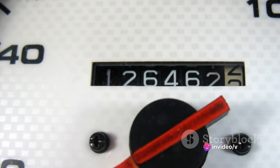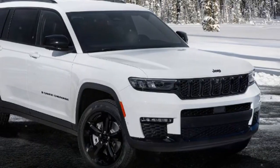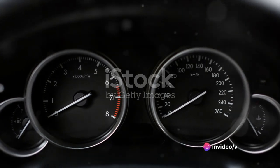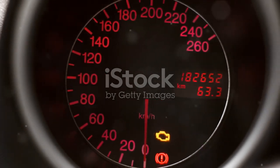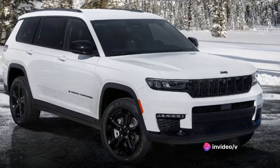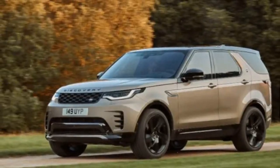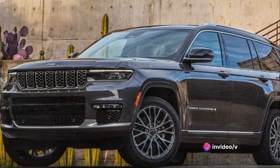So what does this mean for you as a driver? You get the best of both worlds — a vehicle that's not just quick off the line, but also easy on the pocket. A car that delivers exhilarating speed without draining your wallet at the gas station. The Grand Cherokee is proof that you don't have to settle for one or the other. It delivers a compelling blend of speed, power, and efficiency that's hard to beat, proving that speed and fuel economy can coexist in one vehicle.